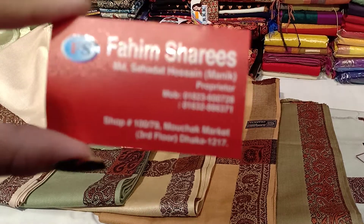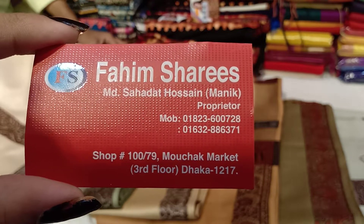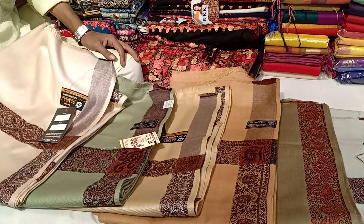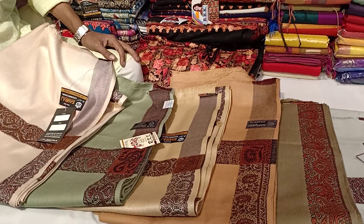Hello, welcome again, Fahim Sharif. The first location is shop number 100 by 17, and the mall shop market is 167. If you don't have a number, you can purchase online.